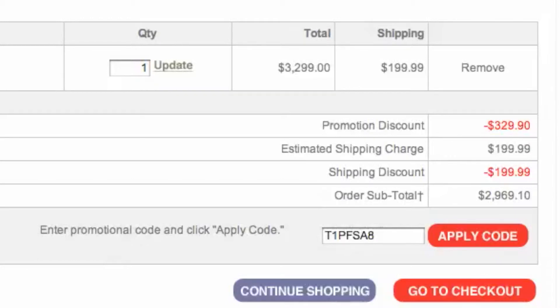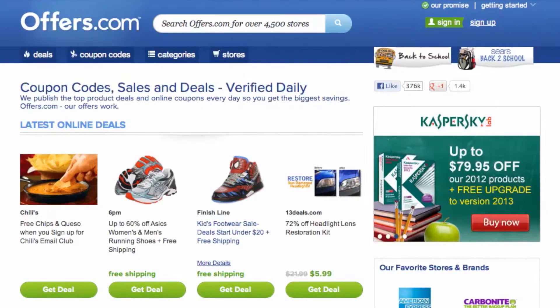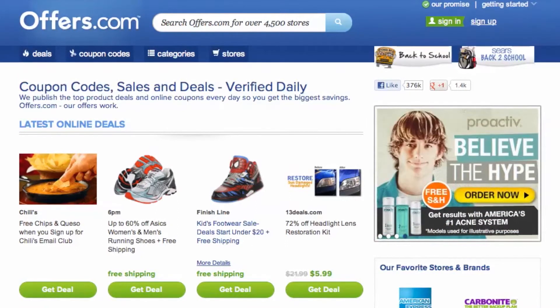It's quick, easy, and you just saved money on a new Bowflex treadmill from TreadClimber. And remember, all the offers are verified, rated, and updated daily by our awesome Offers.com team, so you never have to worry about them not working when you go to make a purchase.